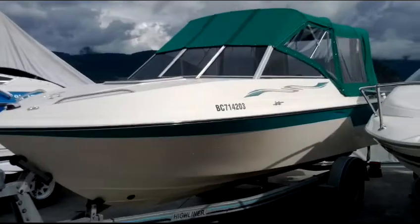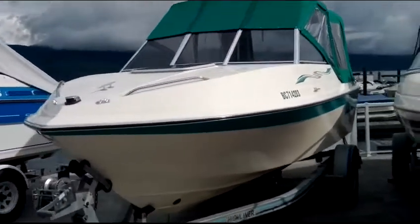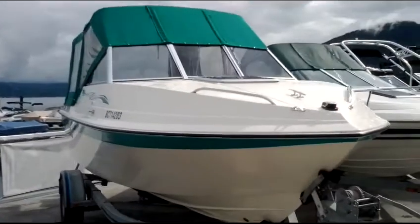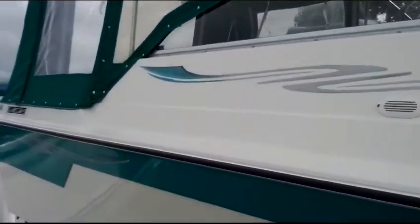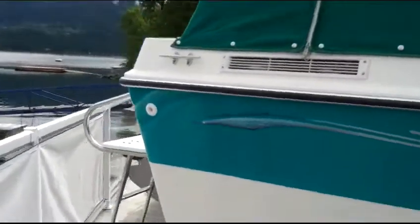It has a 2007 Volvo Penta 4.3 GL — that's the carbureted version — V6, 190 horsepower. The lower unit was new in 2008, so it's a very lightly used 1999 with basically a brand new engine in it.